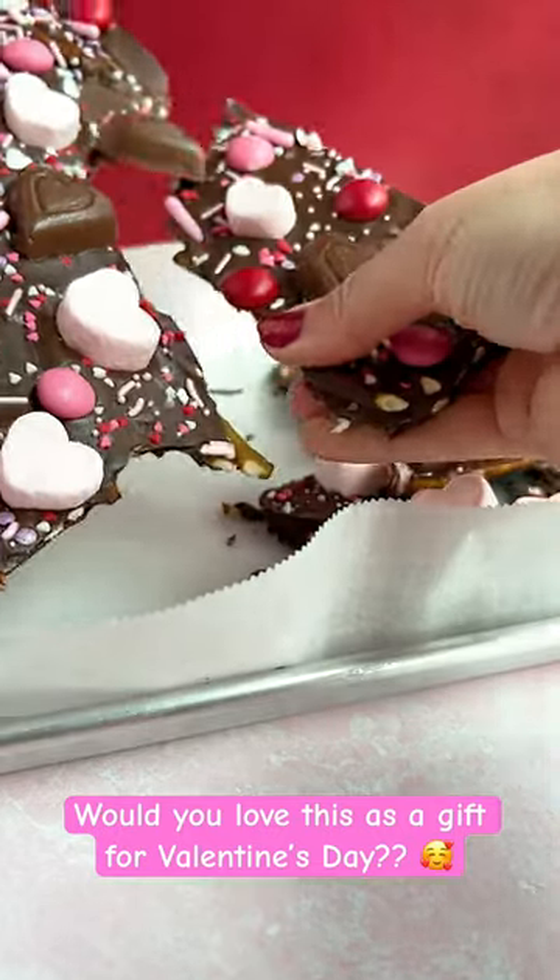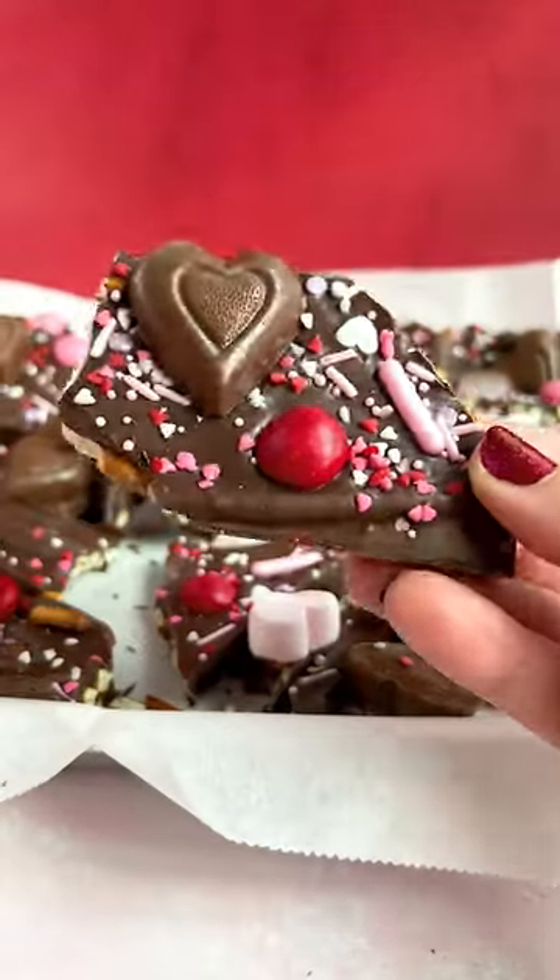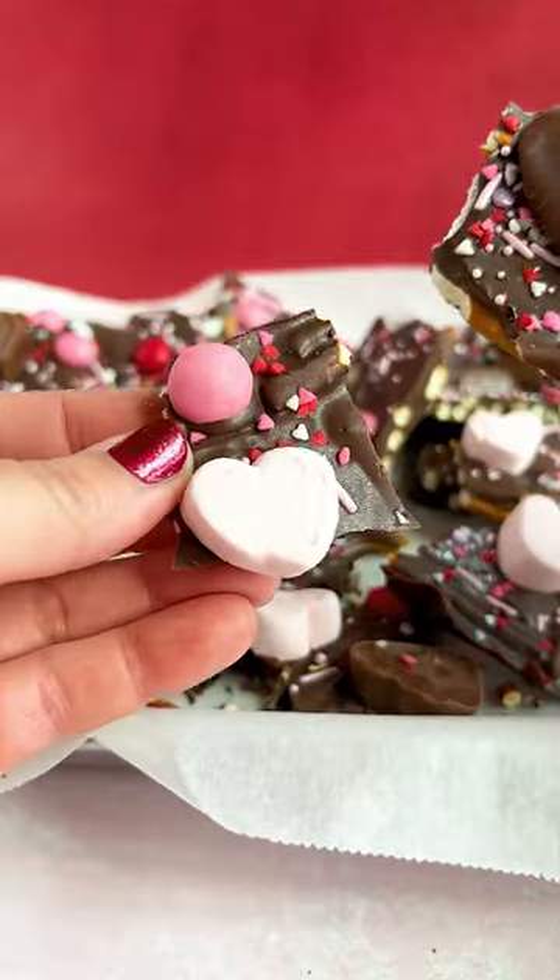It's really tasty with that salty pretzel, the chocolate, and then those candies on top with the M&Ms, the marshmallows, and the strawberry cream hearts. All really tasty and super cute, and great for gifting.